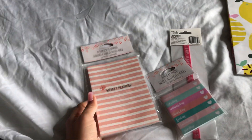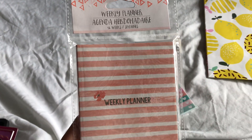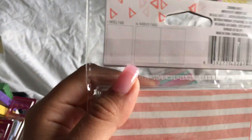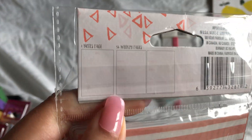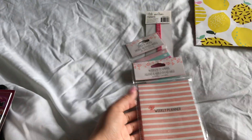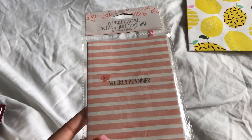And then I also got this weekly planner. It's very small and I got it because it could fit in my purse, and just because I love the weekly planners, not the monthly ones. There's also two other ones — there's a pink one and a blue one, but I prefer this one.